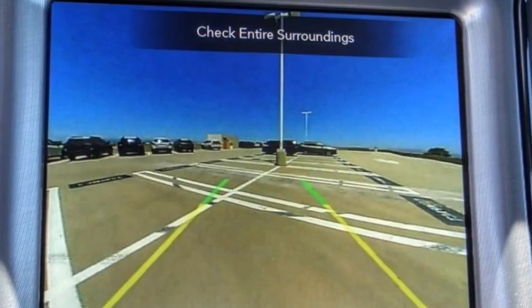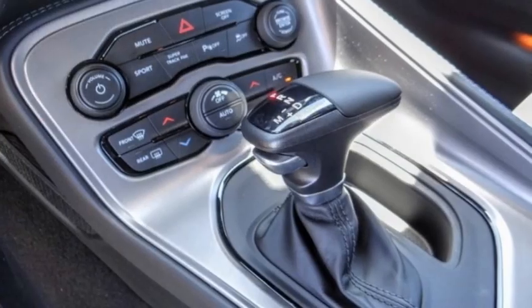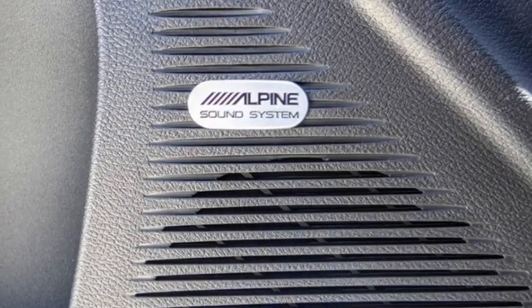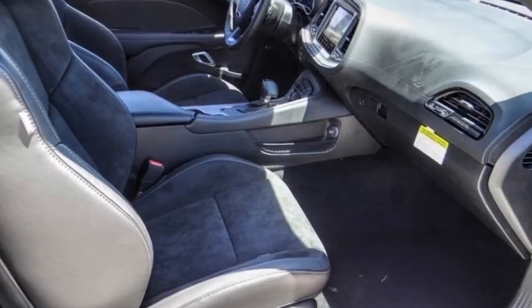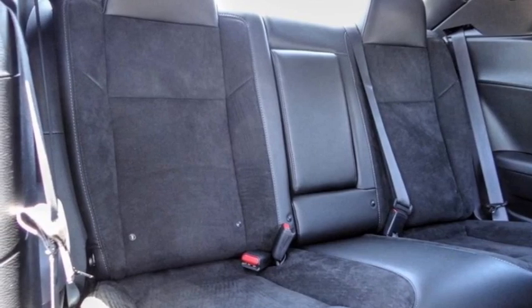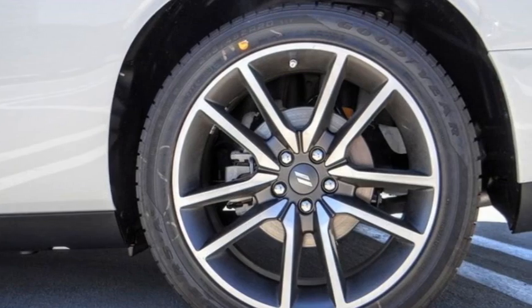Here are some of this vehicle's great options: electronic stability control, alloy wheels, rear spoiler, brake assist, traction control, remote keyless entry, front license plate bracket, speed control, four-wheel disc brakes, and rear window defroster. Take this vehicle for a spin and see why so many shoppers are now proud owners.